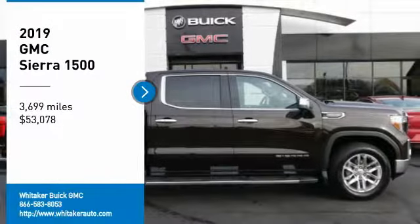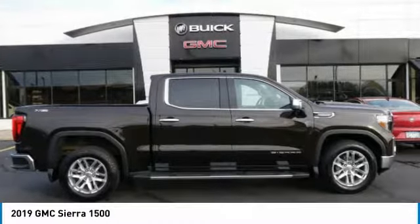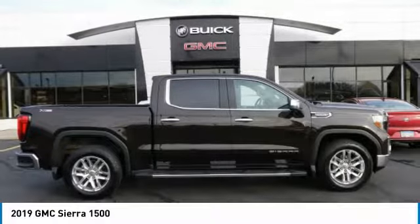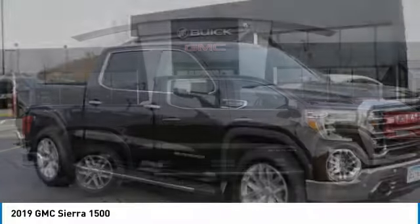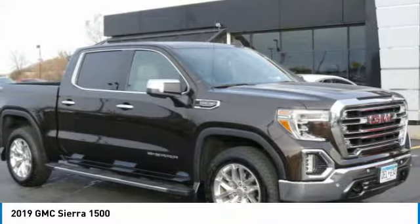Stop by and take a look at the 2019 GMC Sierra 1500. The Sierra 1500 offers a 5-star frontal and side crash test rating and a combination of mechanics and aerodynamics that give it better conventional V8 fuel economy than any competitor.